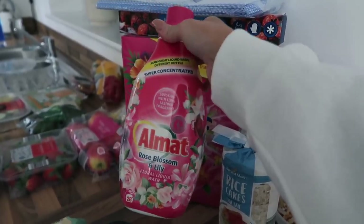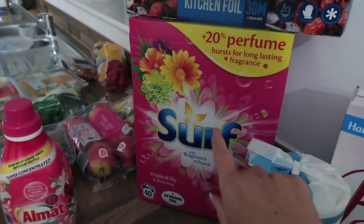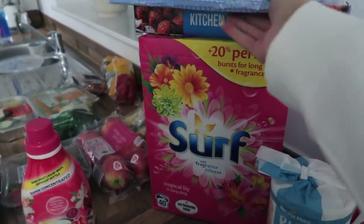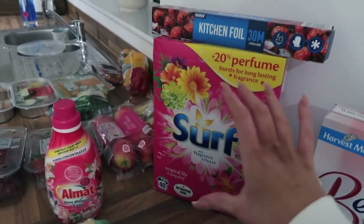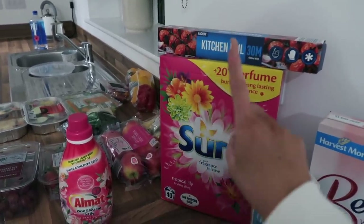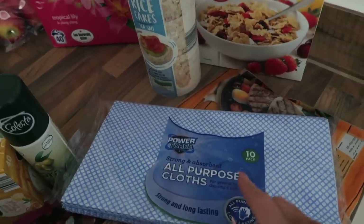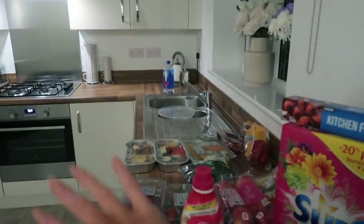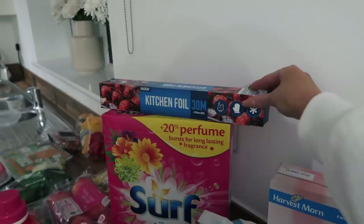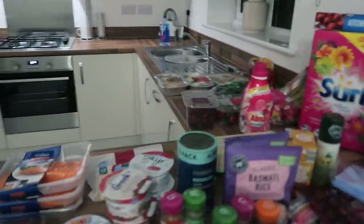Over here I picked up some fabric conditioner — it smells incredible and it's about two pounds. I also found a bargain at three pounds fifty — usually a lot more in other shops. You can find really good things in the middle of Aldi; sometimes there's a tent, an axe, random things, but it's definitely worth having a look — sometimes you find gold. I also got some all-purpose cloths, great for going over cupboards, and some kitchen foil — Aldi is a brilliant place for that because it's really cheap.